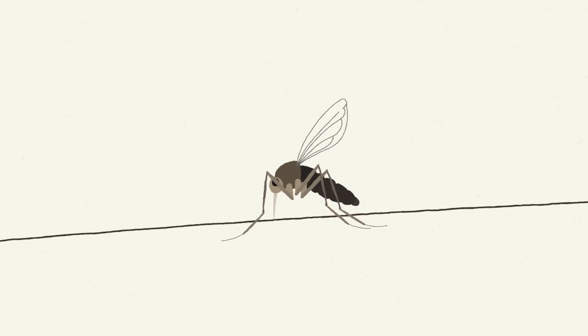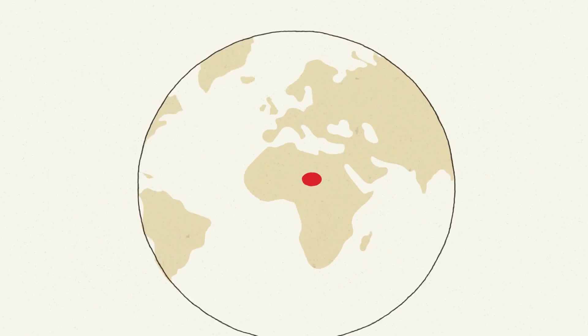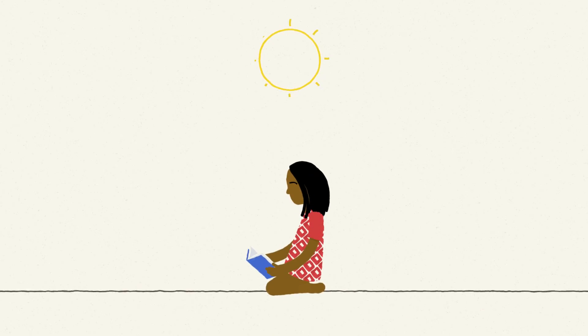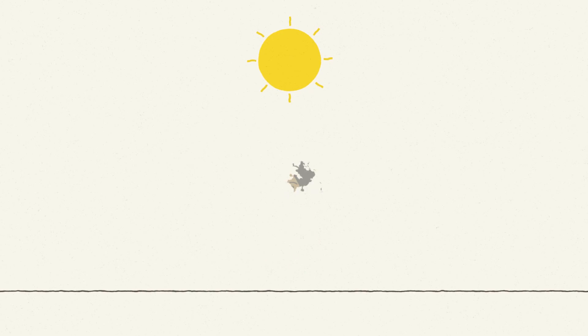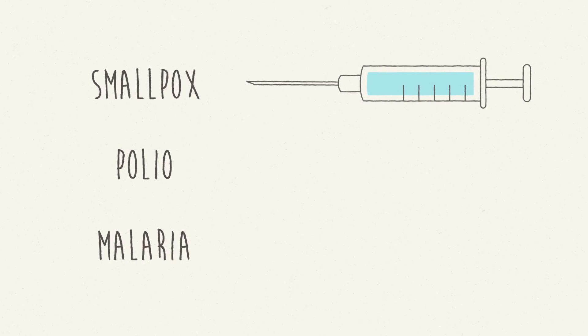Malaria is one of the most ancient diseases of humanity, affecting people for as long as we know. And it still kills hundreds of thousands of people every year. Every few minutes a child dies of malaria. By the time this film has ended, there will have been another death. This could be prevented if we had a vaccine that protects people against malaria.